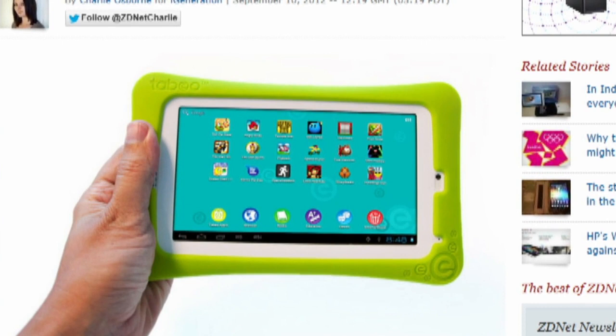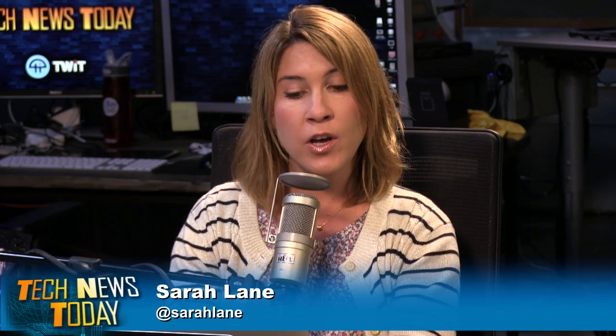Toys R Us wants you to think tablets are big adult tools, and they're really scary. The 7-inch, $150 Tabio tablet is launching today exclusively at Toys R Us stores. Wi-Fi enabled, it has 4 gigabytes of flash memory, runs Ice Cream Sandwich, and comes with 50 apps pre-installed. Toys R Us says they are carefully selected to entertain and educate children while helping them explore the internet. Toys R Us is also launching the Tabio App Store, which will only include kid-friendly apps and content.